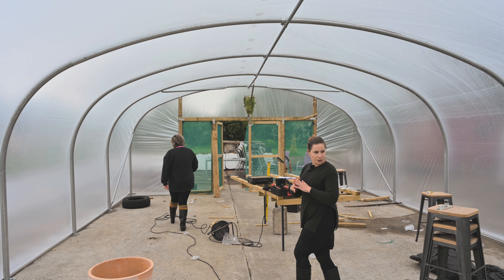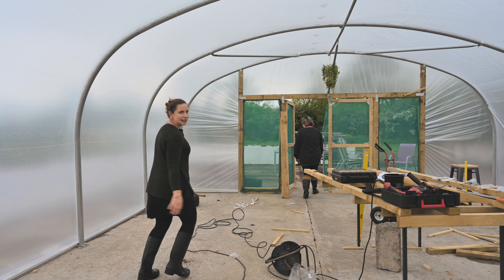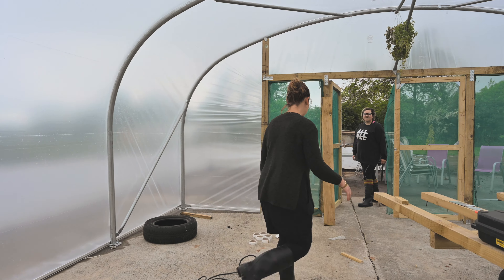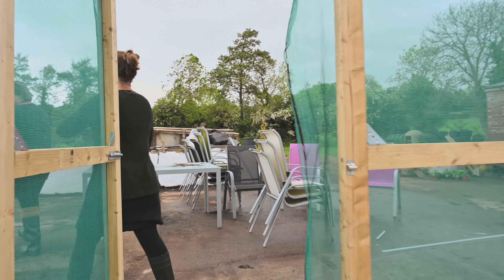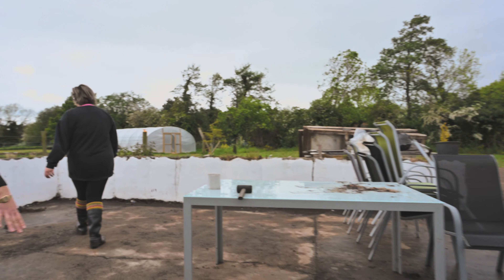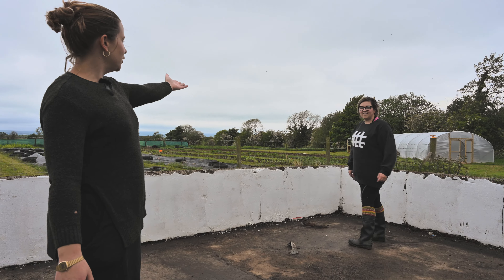There's so much happening. We just need to get the last few things ready for opening next Saturday — can you believe it? It's all happening now. And as you can see over here, we have our new shed, which we have yet to name but will name soon.